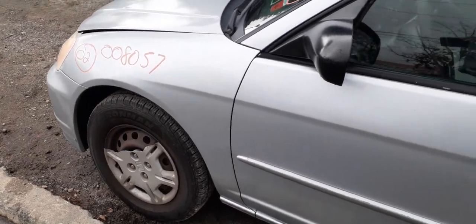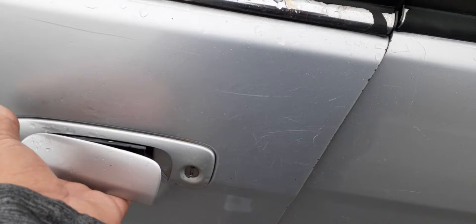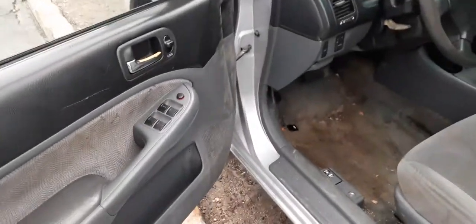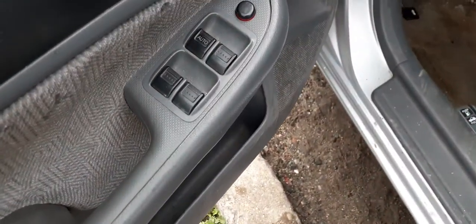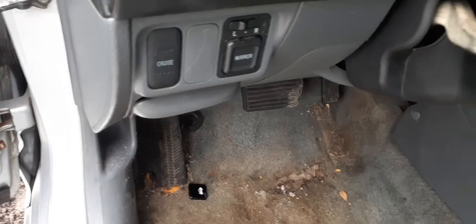The outside door handle on the right front door is no good, as you can see. But you do have an inside door handle. There are your window switches on the four-door, your power locks built into the handle, your power mirror switch, and a cruise button.